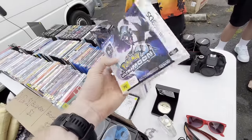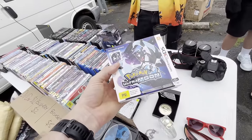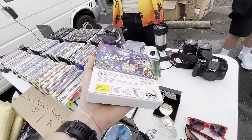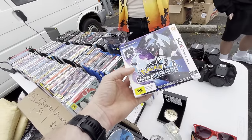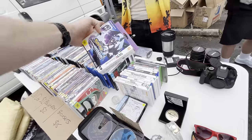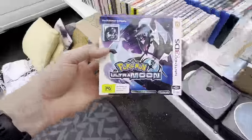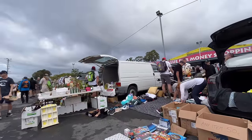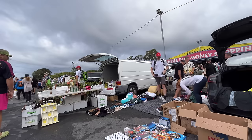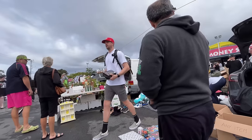Negotiating the Pokemon Fan Edition down: offered $80, seller countered at $95 as their lowest. Offered $90, then agreed on $100 with Flowers in the Attic included. Deal done — appreciation exchanged.